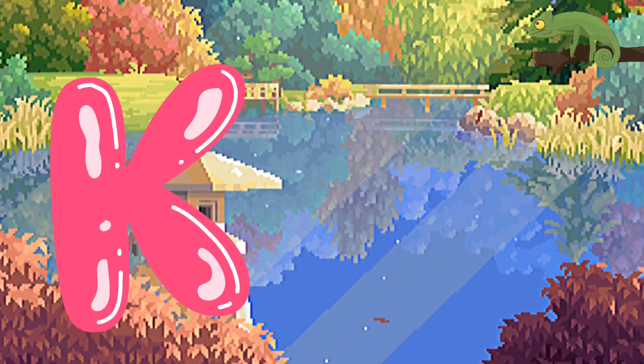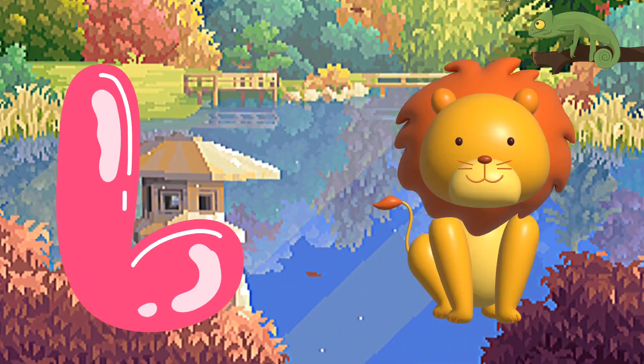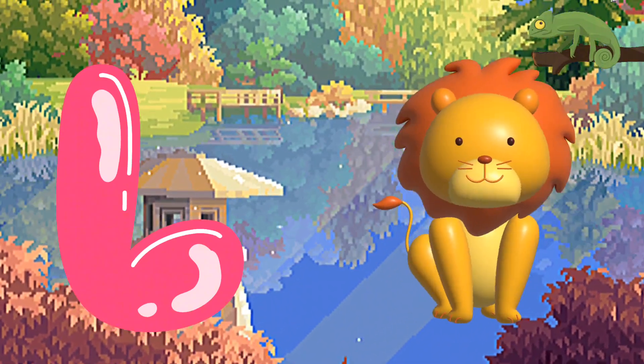K is for Kangaroo, G-G-Kangaroo. L is for Lion, L-L-Lion.